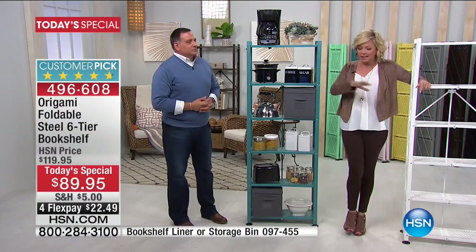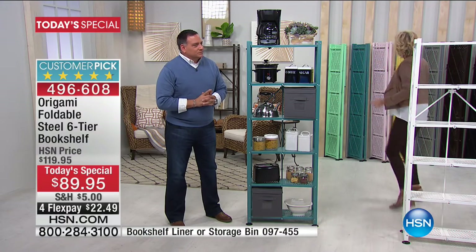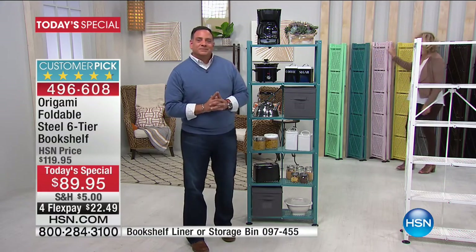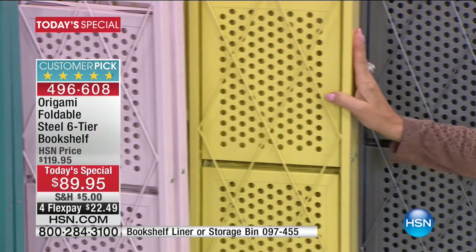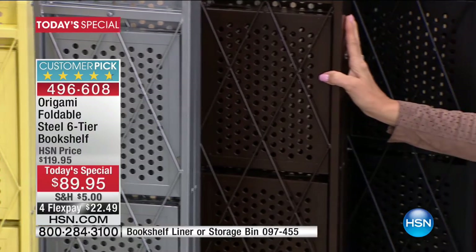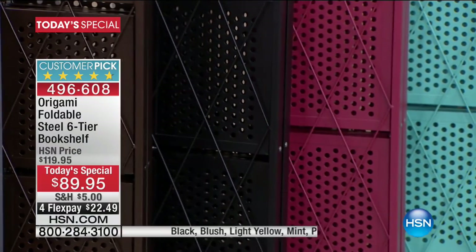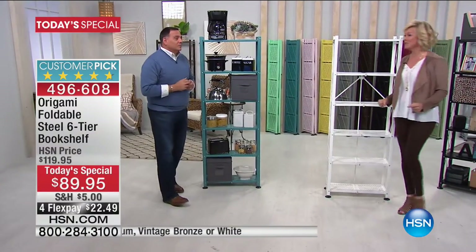Get to that $99 in storage and organization — it could be the liners, the bins, the trolley table from last hour, a laptop table, the two-pack Everything Organizers, or anything from Origami. Last call on yellow. Update: light mint has 100 remaining, teal is gone, blush has about 220, light yellow has three dozen, platinum, vintage bronze, black, and white are still available. Black is always a huge seller. We've lost cranberry, turquoise, and sage green — it's just been a good day.